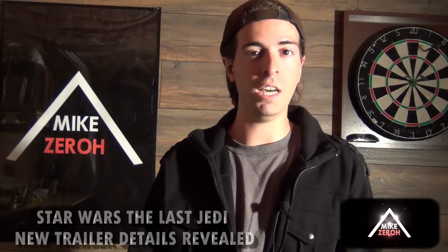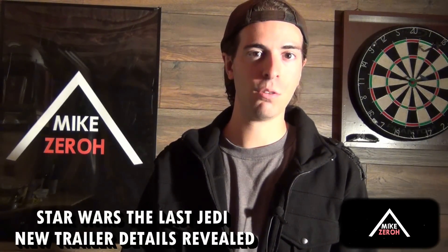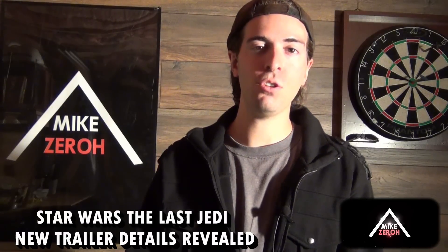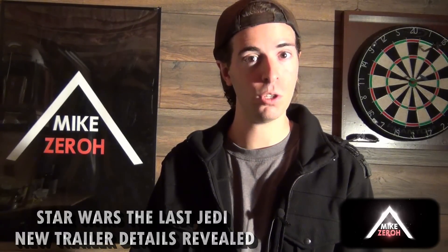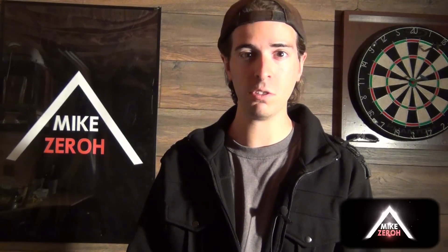Today we go over new details of the upcoming Star Wars: The Last Jedi trailer. This is Mike Zero here once again. If you guys are new here to the channel, do make sure to subscribe to see future Star Wars content. I thank you very much for the kind support — it is greatly appreciated. Today we will be going over new details of the new Star Wars: The Last Jedi trailer, which is due for release at some point this August.